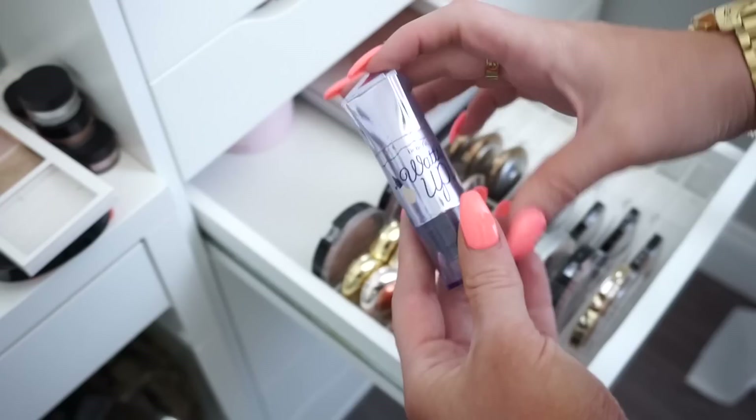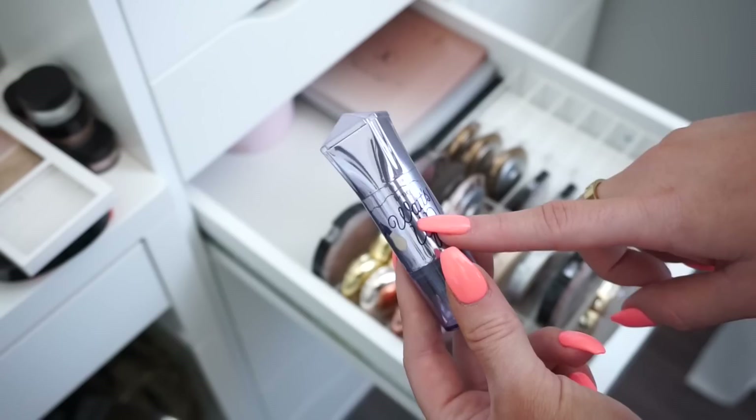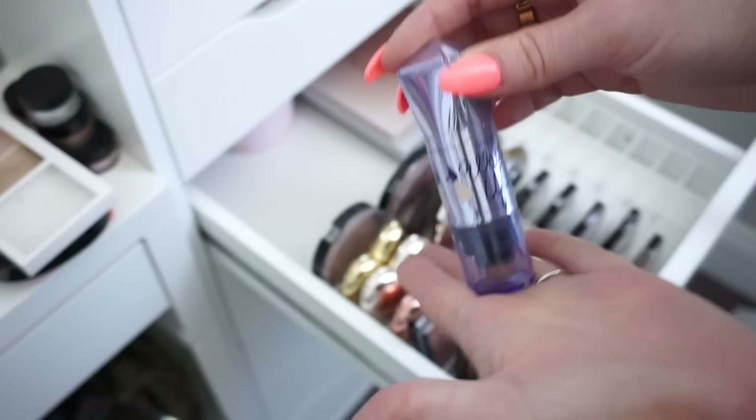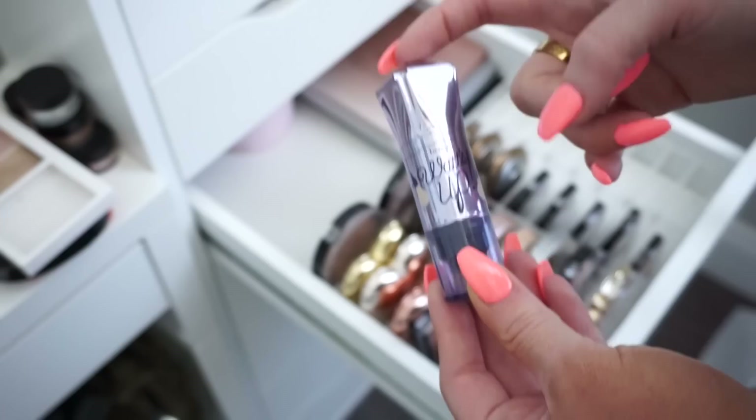Then I have the Benefit Watts Up highlighter — and I just realized I lied earlier, this was actually my first highlighter, not the Mary Luminizer. I remember putting this underneath my eyes as like a concealer — it was absolutely terrible — but I remember my mom buying this for me in Sephora forever ago. This particular one is not the original, but it's definitely very very old, so I'm going to toss it because I think it's expired.